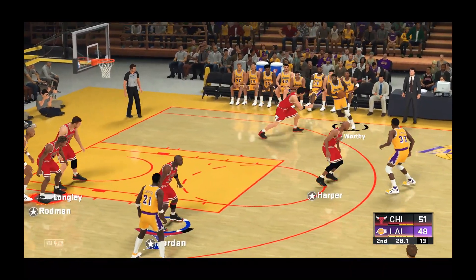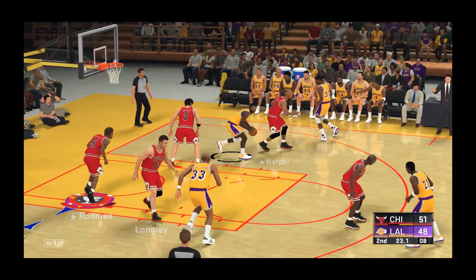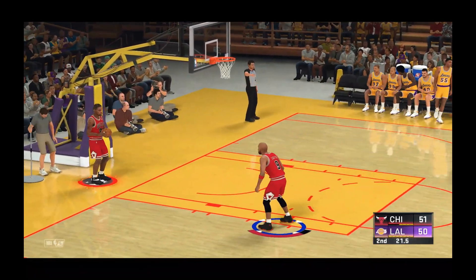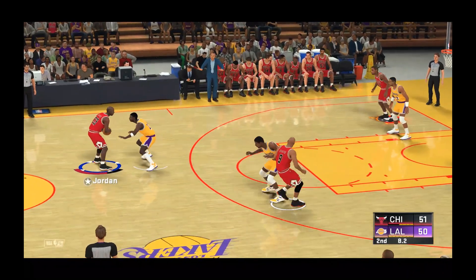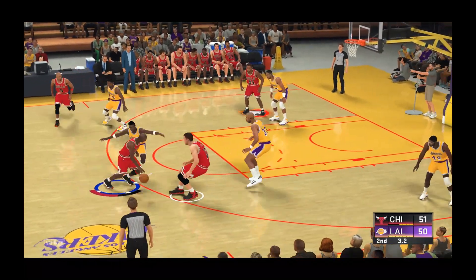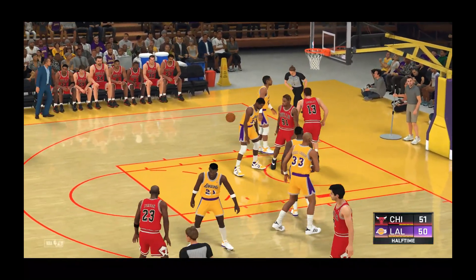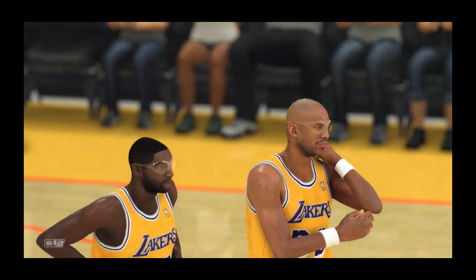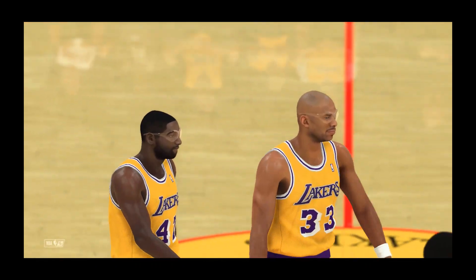Now here's Johnson — he's got ten. Right side, Worthy, over Kukoc — and the shot is good. The Chicago lead has been cut down to just one. And here is Harper — he's got eight. Outside Jordan, over Cooper — and the last-second attempt does not go in. And that'll do it for the first half — a competitive game so far. It's Chicago up by one. Don't go away — after the break we'll see you right back here for the start of the third quarter.